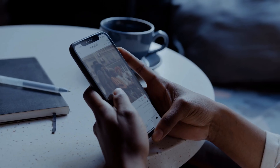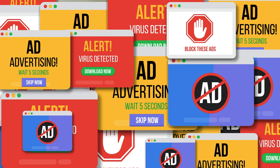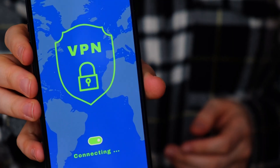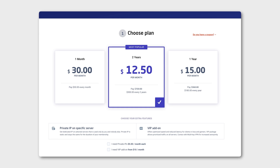Ever wish you could protect your online privacy without spending any money? You're not alone. In a world full of targeted ads and intrusive malware, virtual private networks, or VPNs, are a great way to keep your online activity secure. However, with VPNs being so costly, where does that leave those on a budget?